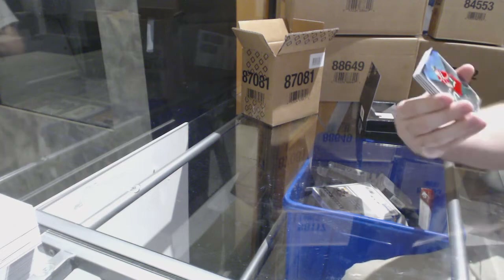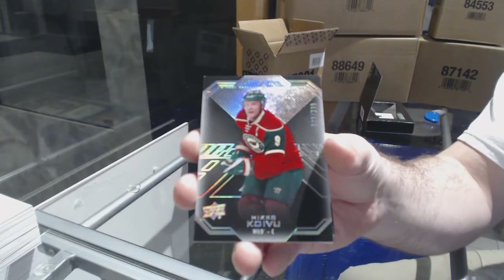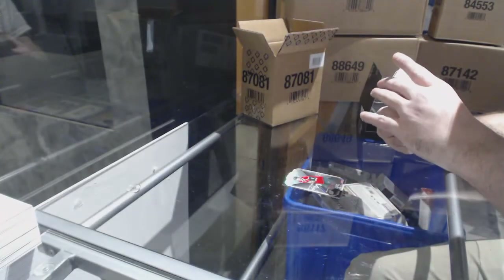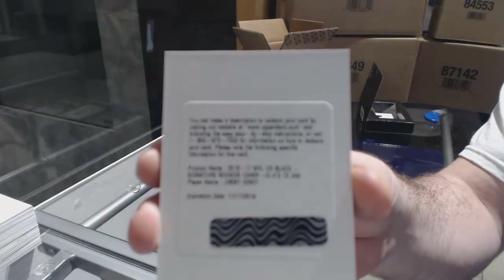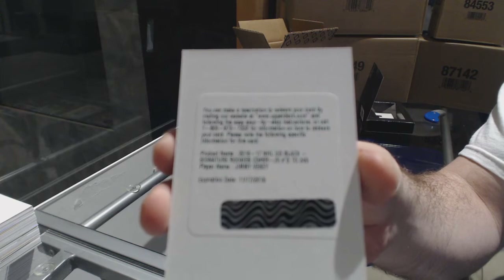For the Wild, number 299, Mikko Koivu. For the Rangers, the 249 Signature Rookies, Jimmy Vesey.